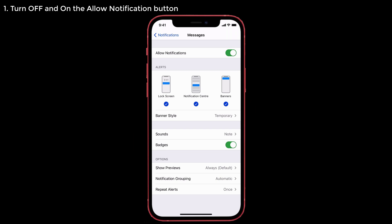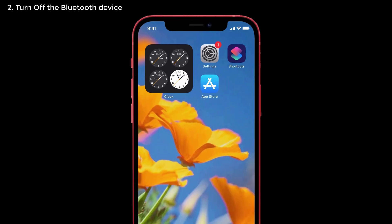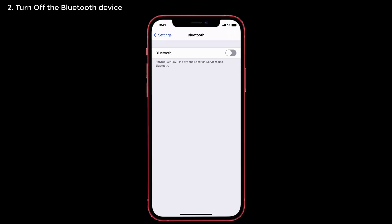Solution number two: turn off the Bluetooth device. If your phone is connected via Bluetooth to another device like an Apple Watch, headphones, or anything else, you won't hear the notification sound on your iPhone. To fix this, go to Settings and tap on Bluetooth. Toggle off Bluetooth, or if you're using an Apple Watch, keep it out of range of the Bluetooth connection. After that, you will get text alerts on your iPhone.